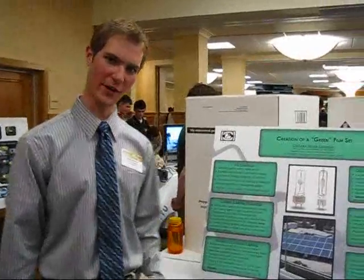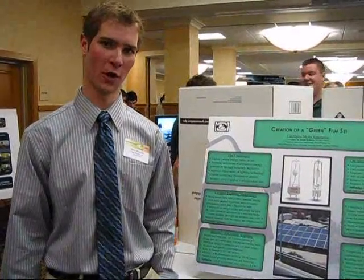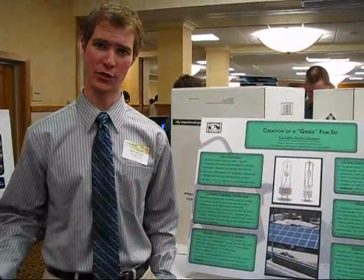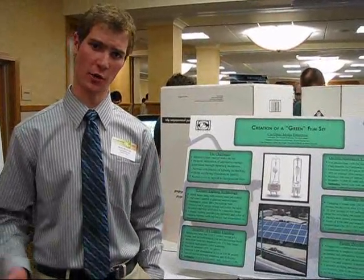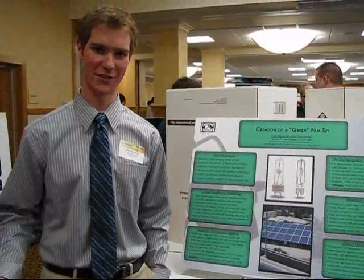Synoptic Media is a new enterprise team on campus. We are responsible for doing both video production work on a creative basis — doing productions for clients around the university and community — and we also do engineering work and explore the technical innovations that can be associated with this industry.